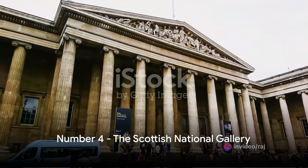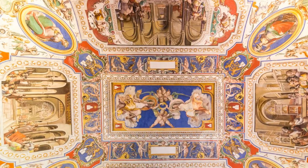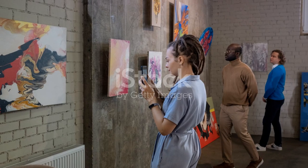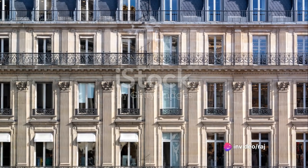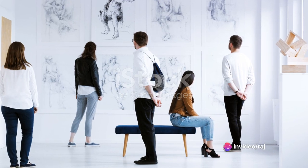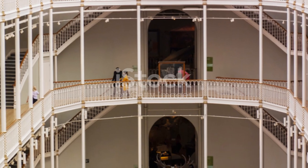Number 4 on our list is the Scottish National Gallery. A beacon of artistic brilliance, the gallery's collection spans the Renaissance to the present day. The building itself is a masterpiece with its neoclassical design. Art lovers can't miss a visit to the Scottish National Gallery.